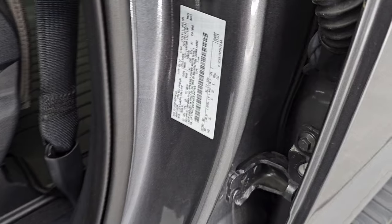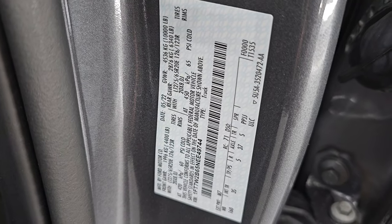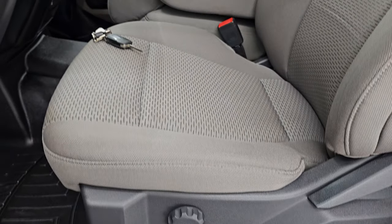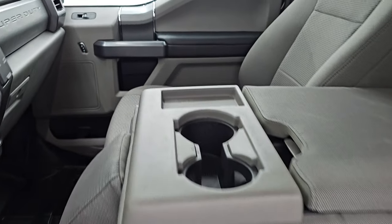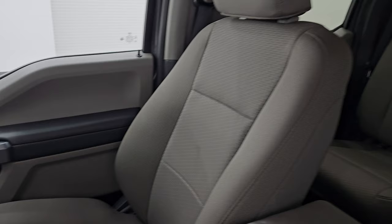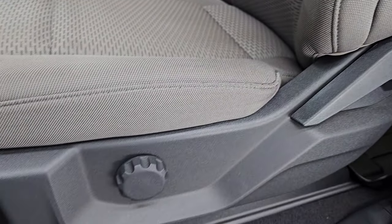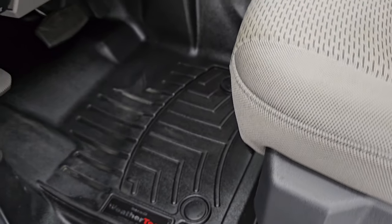Here is the VIN sticker — no Canadian trucks here. There is also a tire and loading information sticker. The XLT package gives you the grey cloth interior with 40-20-40 split bench seating in the front. No rips or tears on those seats. You do get side curtain airbags. Seats look really good. There is driver's side lumbar support and WeatherTech floor mats up front as well.